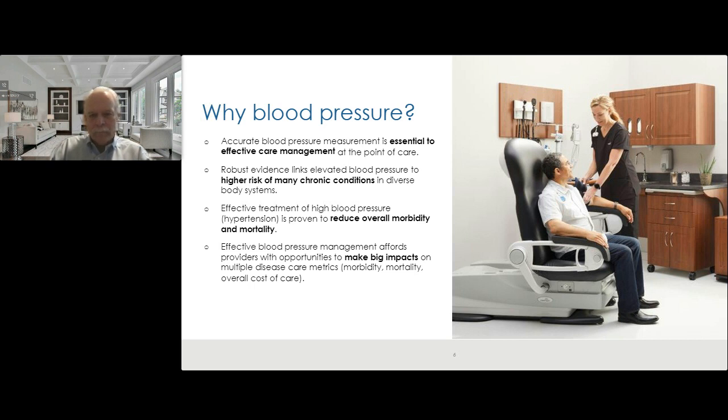Over the course of my career, many more chronic conditions have been directly attributed to blood pressure as a risk factor. When I started, it was really just cardiovascular conditions — heart attacks, strokes, and peripheral vascular disease. Over the course of my career, it's become much more clear that other things have manifestations of blood pressure, including cognitive disorders. There are even some cancers related to blood pressure as a risk factor. As we enter value-based care, those are your big-ticket items that can make or break your profitability.